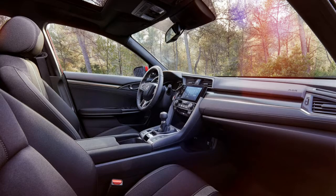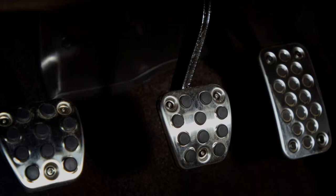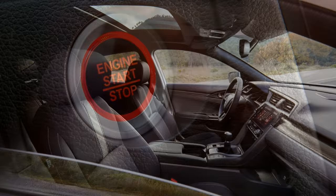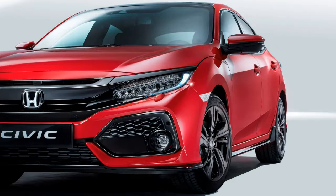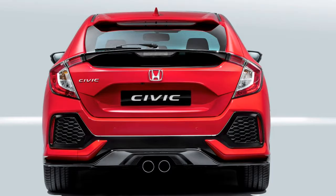Honda Civic hatchback safety is good, but not as strong as expected at launch, receiving only a 4-star Euro NCAP rating in July 2017. However, following a modification to the design of the side curtain airbag, the Civic was retested before the end of 2017 and regained the full 5-star rating. Safety systems include collision mitigation braking, forward collision warning, lane departure warning, road departure mitigation, lane keeping assist, adaptive cruise control, traffic sign recognition, intelligent speed assistance and intelligent adaptive cruise control.